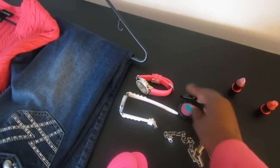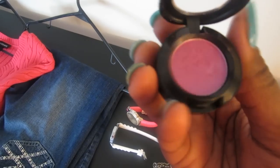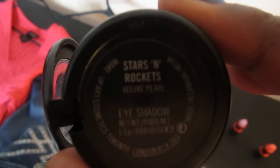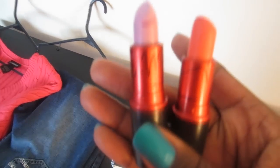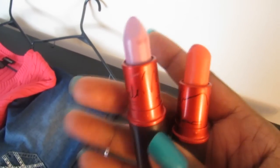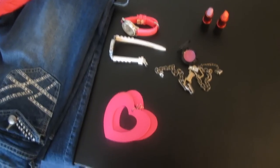So I may just do a casual neutral eye, and somehow I'm going to try and incorporate this pink — it's a real pretty purpley pink called Stars and Rockets. And then for this look I am going to do a pink lip. These are the Viva Glam Nicki 1 and Nicki 2. Nicki 1 is a hot pink and Nicki 2 is a lavender pink, so I'll probably mix those two together somehow.